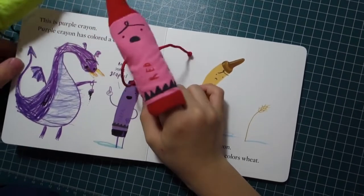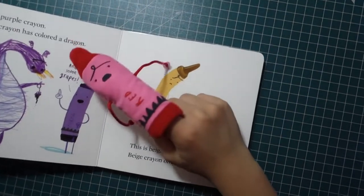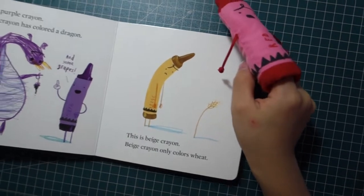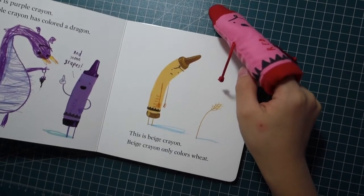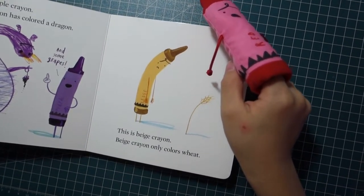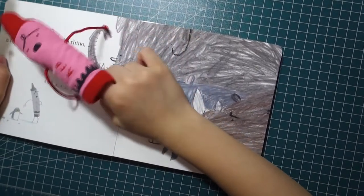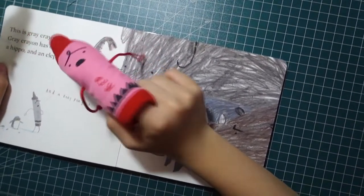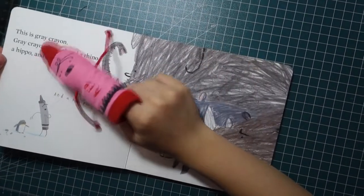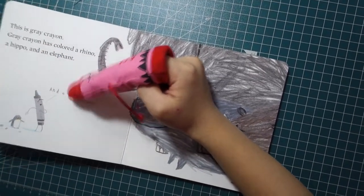This is purple crayon. Purple crayon has colored a dragon and some tricks. This is red crayon — red crayon only colored weeds. This is gray crayon. Gray crayon has colored clouds, a hippo, an elephant, and a baby penguin.